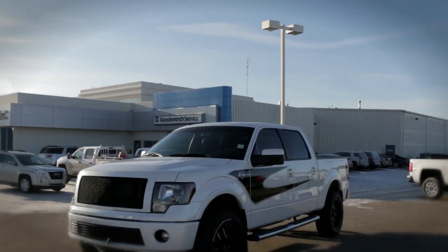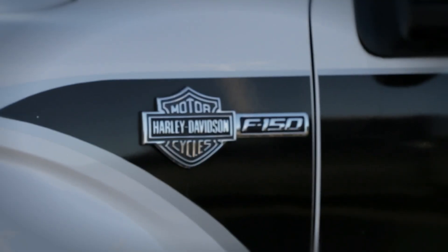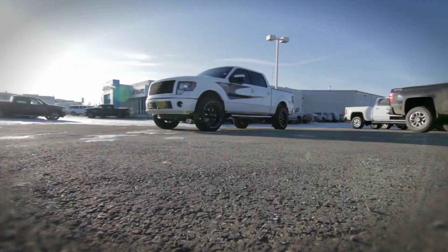Here's one that'll stand out in the crowd. This 2012 Ford F-150 Harley-Davidson Edition is definitely the truck for someone looking to get some attention.